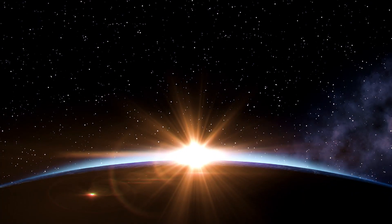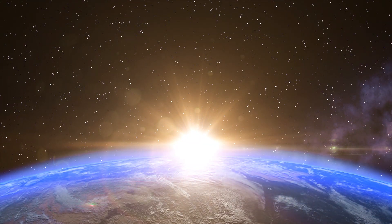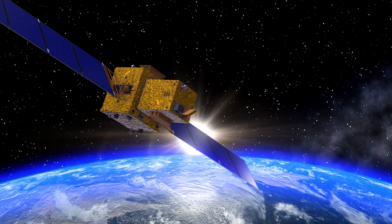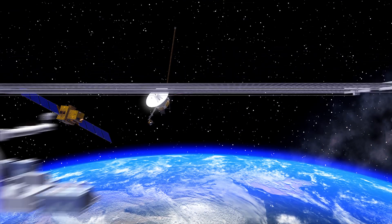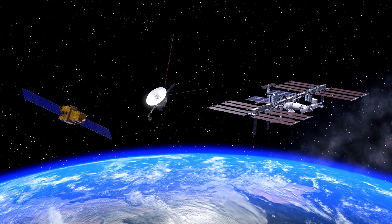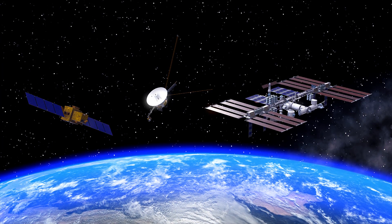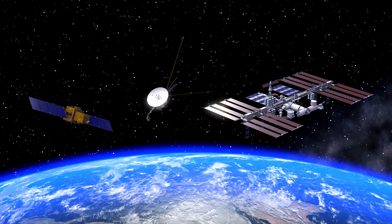In the infinite beauty of the universe — satellites, space probes, the International Space Station. Even at this moment, various spacecraft are contributing to our daily lives, and they are able to do so only with the forceful guidance provided by rockets.